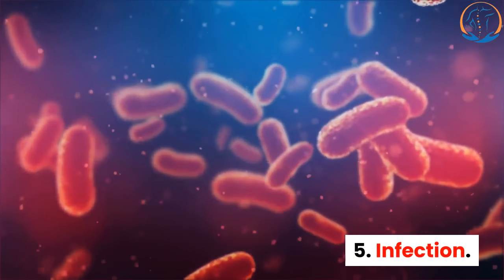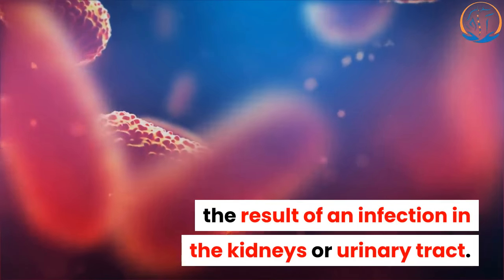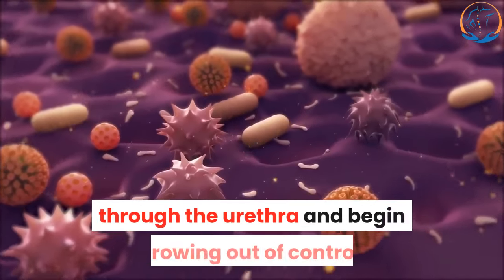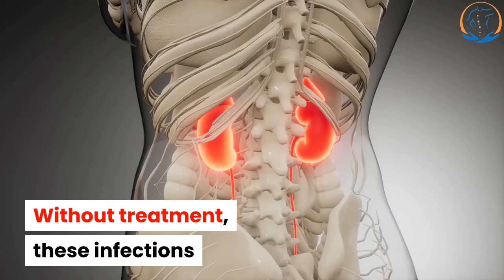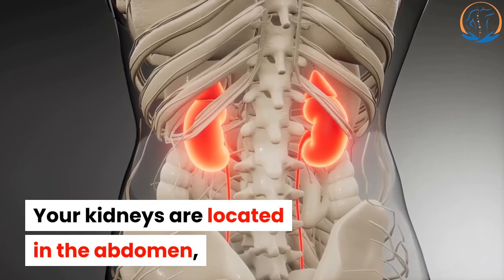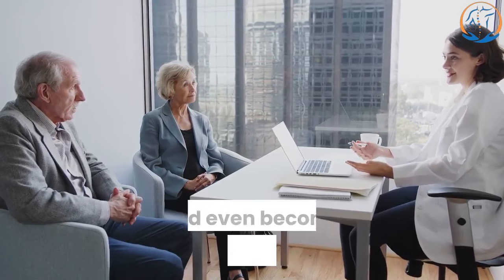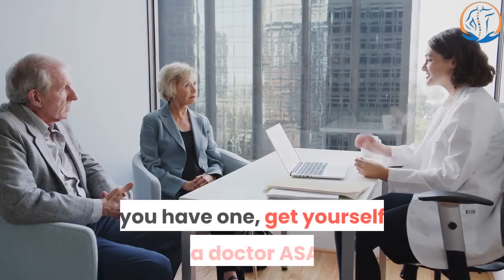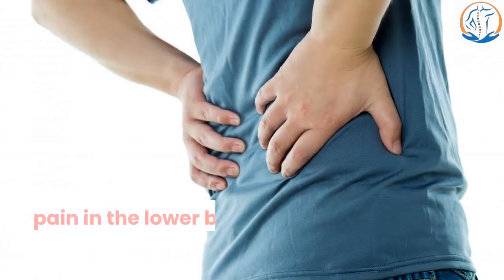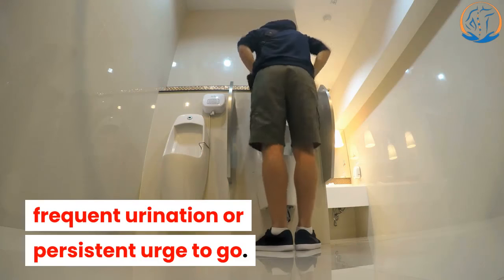5. Infection. Pain in the back and stomach is sometimes the result of an infection in the kidneys or urinary tract. Urinary tract infections happen when bacteria enter your body through the urethra and begin growing out of control. Without treatment, these infections can spread to one or both kidneys. Your kidneys are located in the abdomen, near your back. Kidney infections can cause permanent damage and even become life-threatening, so if you think you have one, get yourself to a doctor ASAP. Signs of a kidney infection include pain in the lower back on one or both sides, pain in the abdomen, fever, and frequent urination or a persistent urge to go.